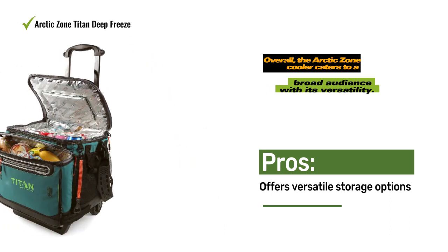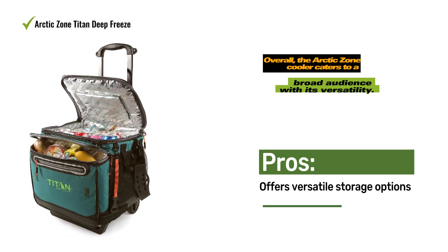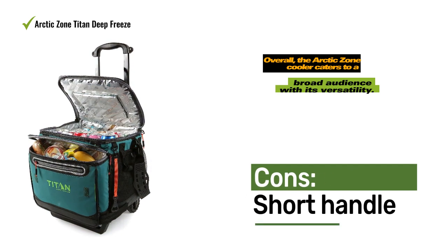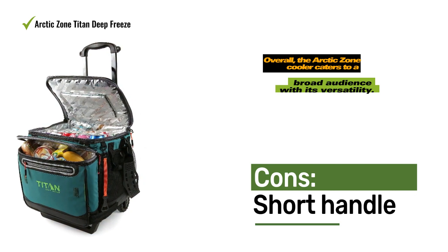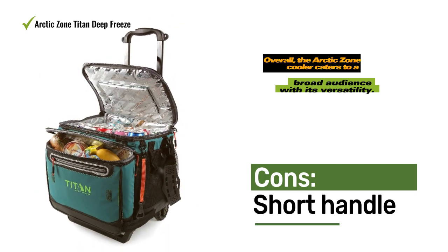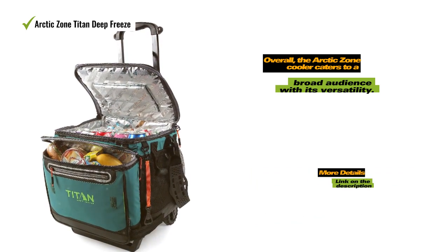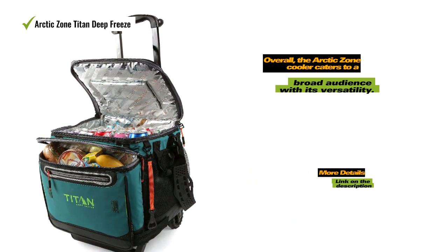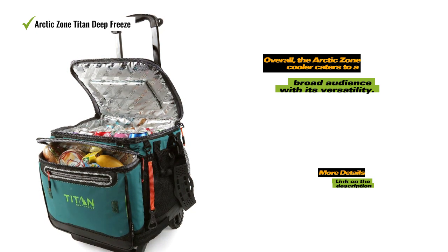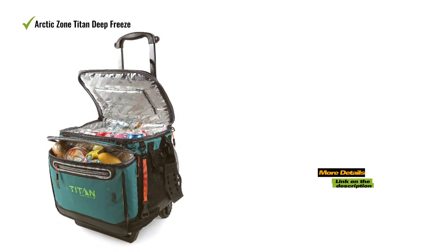It also offers a secondary opening on the top secured with Velcro, enabling quick access to contents, making it ideal for a day at the beach. Overall, the Arctic Zone Cooler caters to a broad audience with its versatility — it can be easily rolled from the parking lot to the beach, or the detachable cart allows you to carry it over your shoulder. With its various storage compartments, you can conveniently carry all your essentials. Moreover, the interior is treated with microban, preventing the growth of mildew and odor-causing bacteria, making it easy to store without any worries.